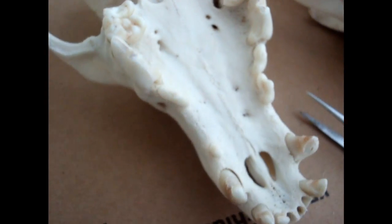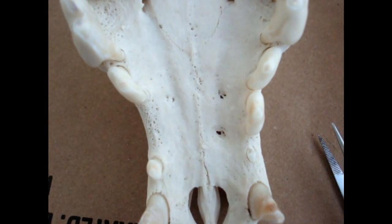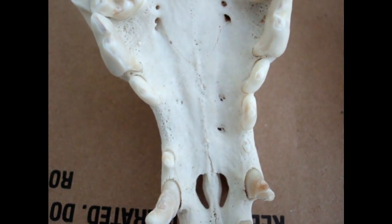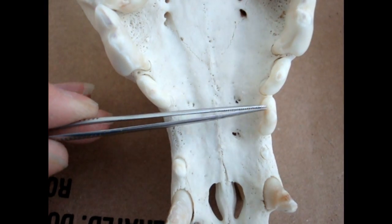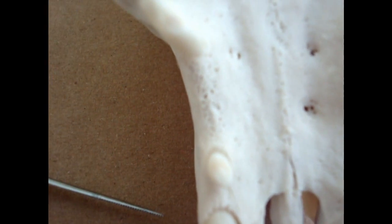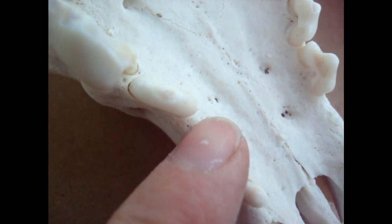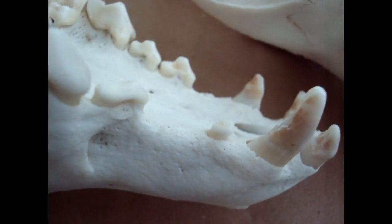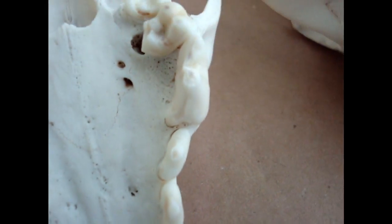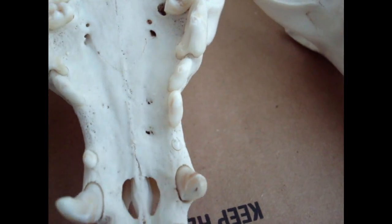This is very seldom seen in coyotes or any wild dog breeds. Another thing I noticed about her — look at this — she has this tooth here, but her matching corresponding tooth was never there. It's not that it had fallen out. There are actually no holes for it, no sockets. She was born without it. Again, a very unusual defect for a wild dog to have. You usually see dental deformities more in dogs than you would in coyotes.